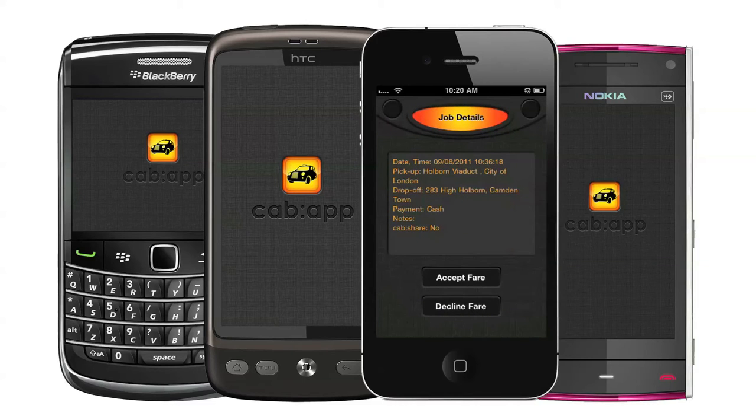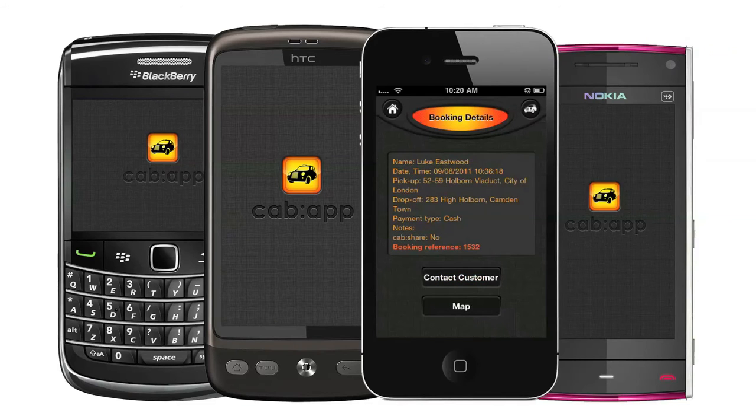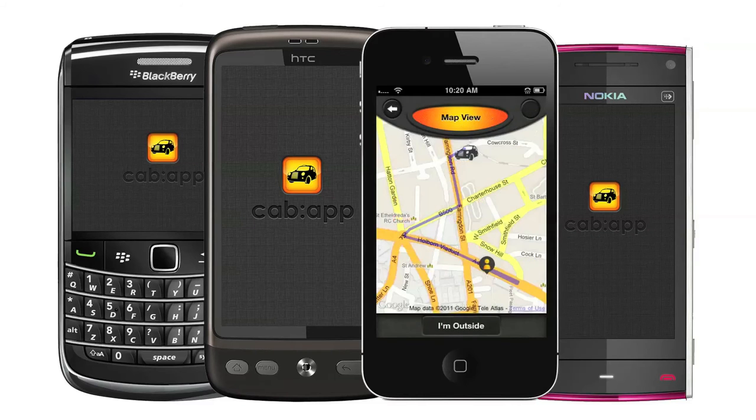Allowing you to cherry pick the jobs that suit you best. If you see a job you're interested in, simply click the Accept Fare button. Once you accept the job, you'll receive the passenger's full details, including a booking reference number, and the passenger will receive all your details simultaneously.